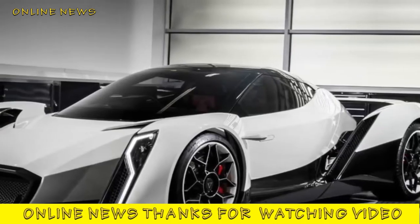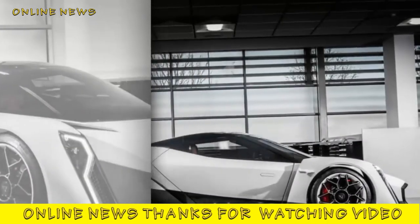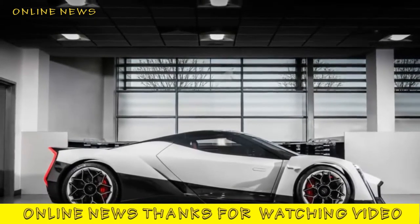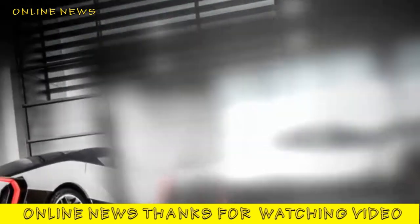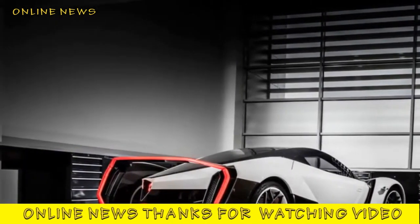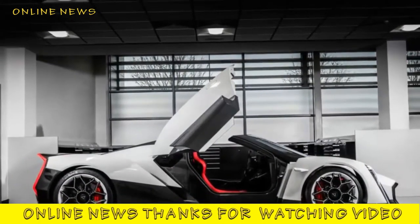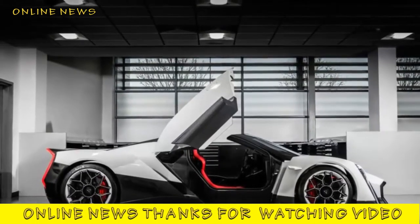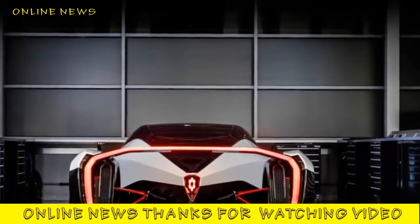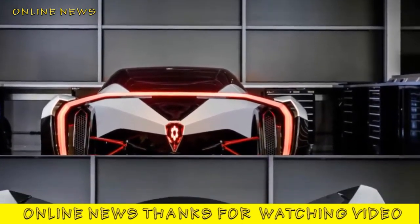A new video has been released of the 200 miles per hour Vanda Dendrobium electric supercar. Vanda hopes to be Singapore's first car maker with its British-built electric supercar, created in conjunction with Williams Advanced Engineering. The Dendrobium, the first in an upcoming range of electric road cars from Singapore-based Vanda Electrics, has been previewed in a new video showing it running on the road. The concept made its debut in March at the Geneva Motor Show and is being lined up for production, where it is expected to command a seven-figure price tag.